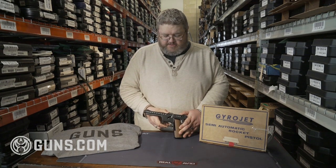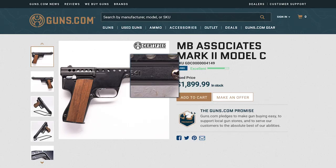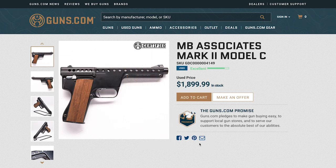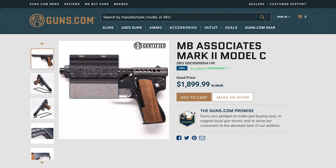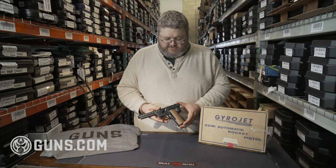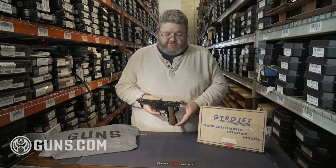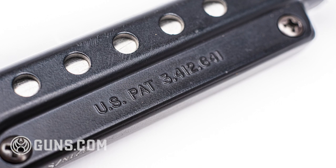But if you can find some, you may want to keep them, especially if you pick up this bad boy. This is actually a Mark II pistol. The Mark I's were a 13 millimeter rocket gun, but in 1968 that ran into an issue with destructive devices — it went slightly over 50 caliber. Remember, 50 caliber is 12.7 millimeters, and 13 millimeters is a little bit bigger. So to tread water and still make pistols that could be sold on the commercial market, they came out with the Mark II, which fires a 12 millimeter rocket.